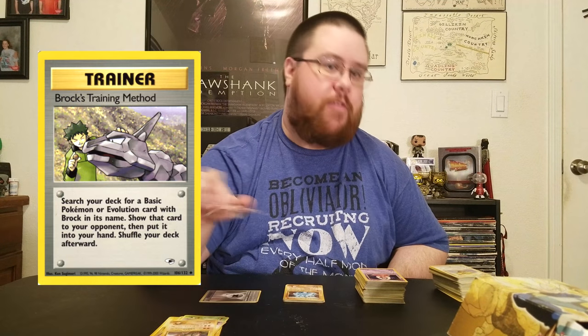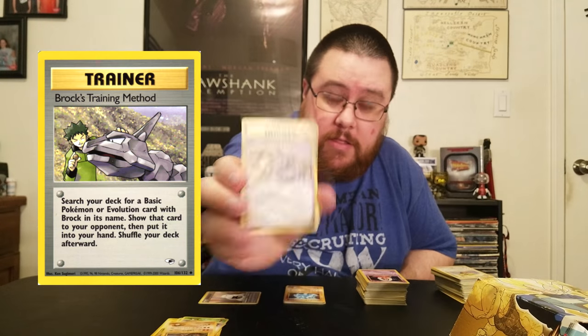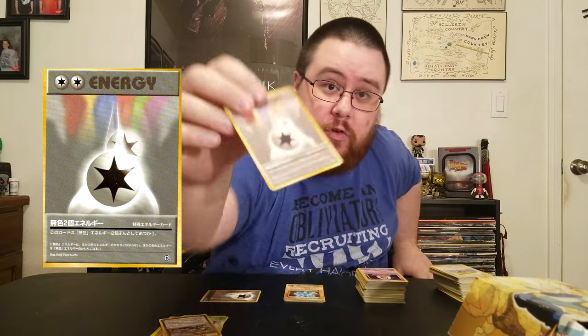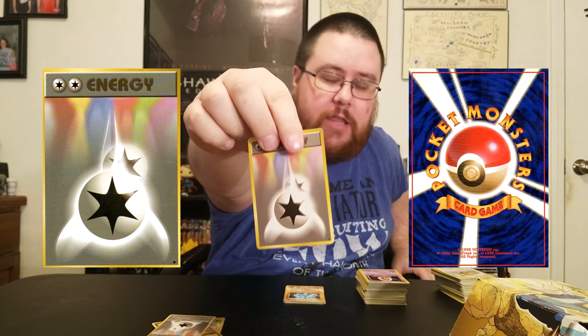I don't know what this card does — I'll put it on screen so you'll be able to see it. It's, you know, feeding an Onyx. Then I have this Double Energy with a description I can't read, and I have this other Double Energy. The only reason I'm bringing it up is it's clearly also a Japanese card, but you couldn't tell by looking at the front of it because there's no text.